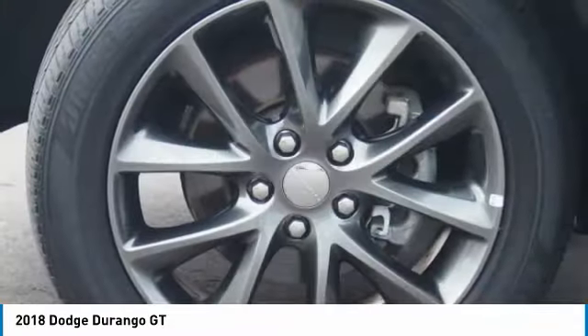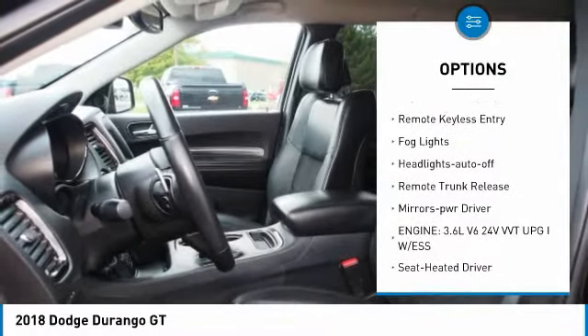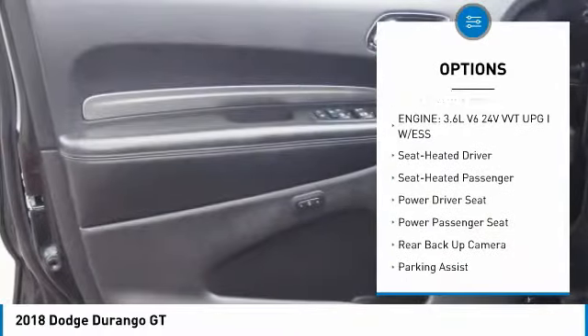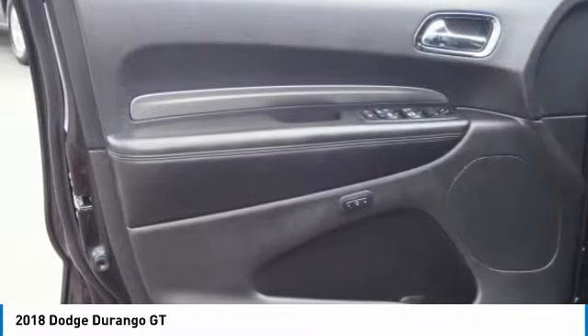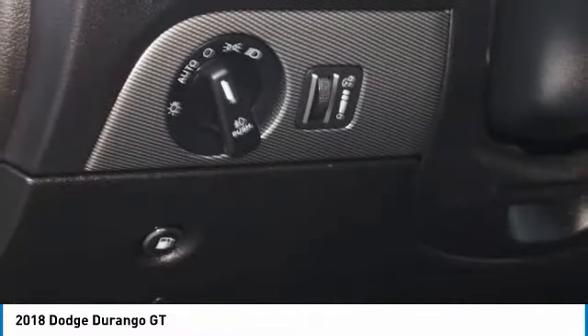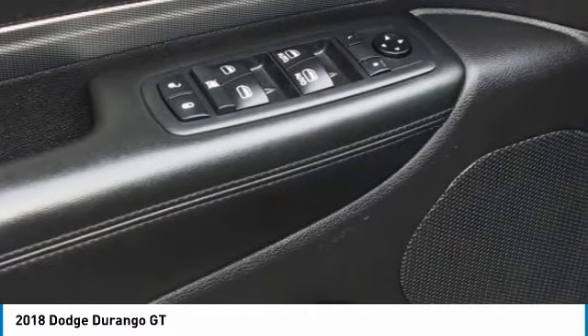Here are some of this vehicle's great options: aluminum wheels, heated side mirrors, traction control, daytime running lights, remote keyless entry, fog lights, headlights auto off, remote trunk release, and mirror memory. This isn't just a vehicle — it's an experience. So stop in for a test drive today.